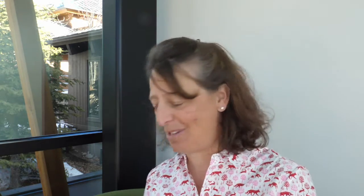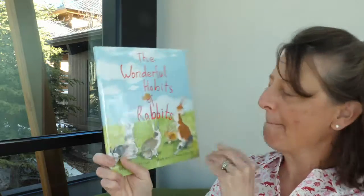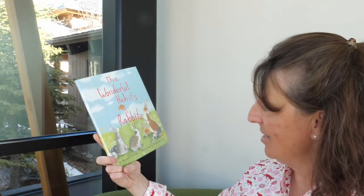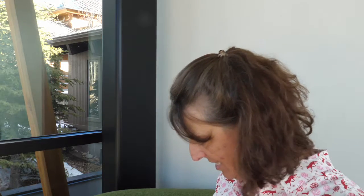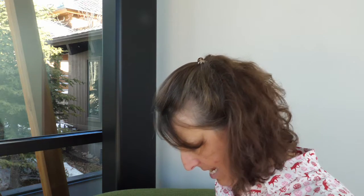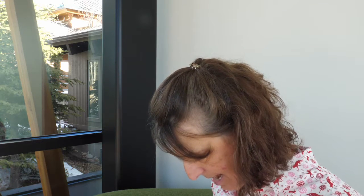I'm excited for the flowers to come out — it's almost time, they're just beginning. All right, so the next book that we are going to read is called "The Wonderful Habits of Rabbits." This is written by Douglas Florian, illustrated by Sonia Sanchez, and it is published by Little Bee Books.